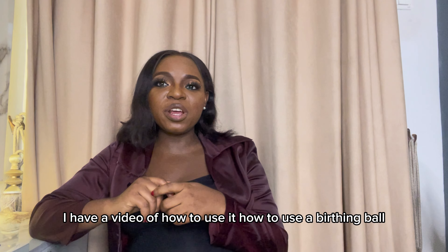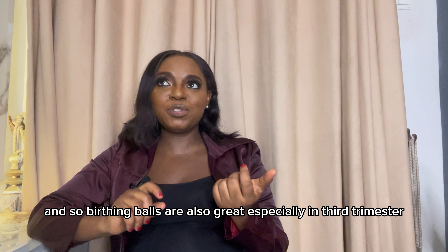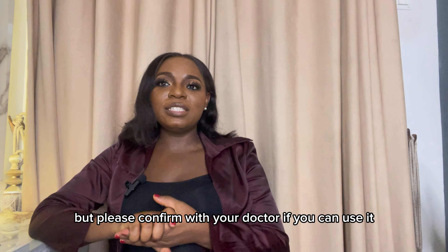I have a video on how to use a breathing ball — I'll probably do a more recent one, as the existing one is older. Breathing balls are great especially in the third trimester, but please confirm with your doctor before using one.